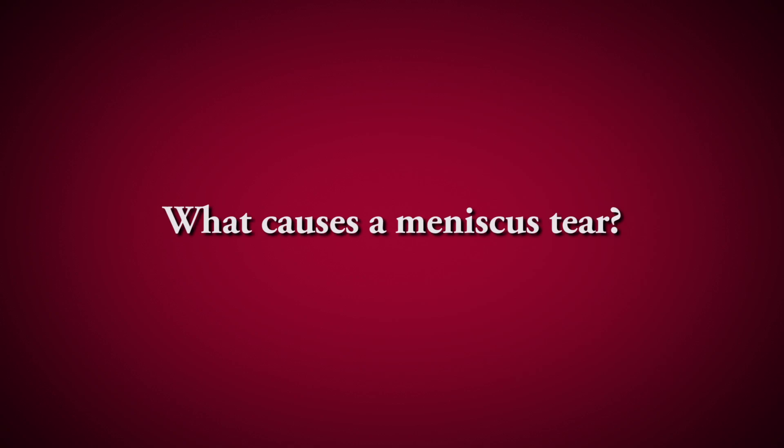The majority of the time it's an acute injury. You'll be walking and you turn and twist, and what happens is that meniscus can get pinched between the bones and cause a tear in it.